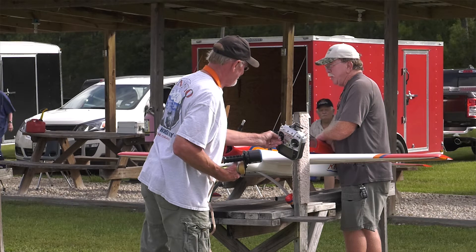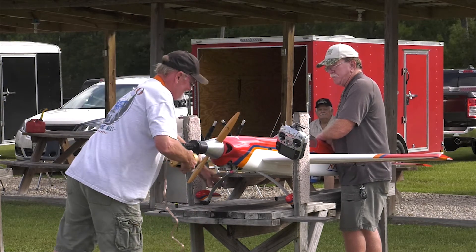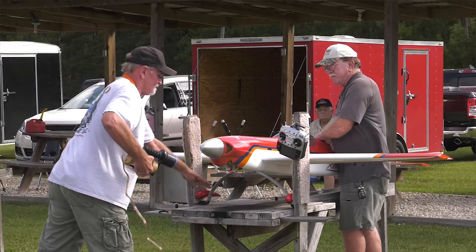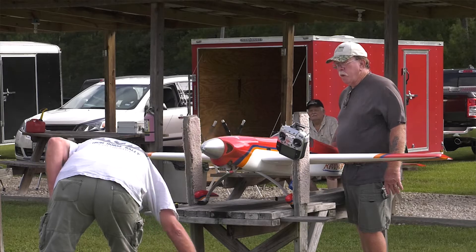Here are my tips on helping you get into the RC airplane hobby without draining your wallet. Tip number one: start with a local flying field. You can pick up a wealth of knowledge from the members that are flying. Most will set you up on a buddy box with a club trainer and get you flying the very first day, so you can experience it without the worry of crashing.